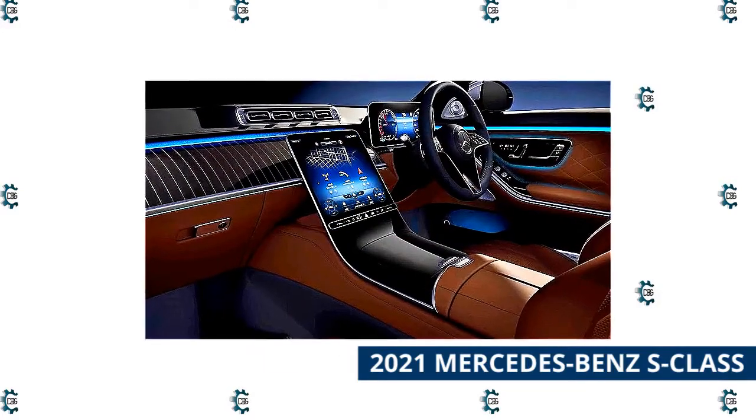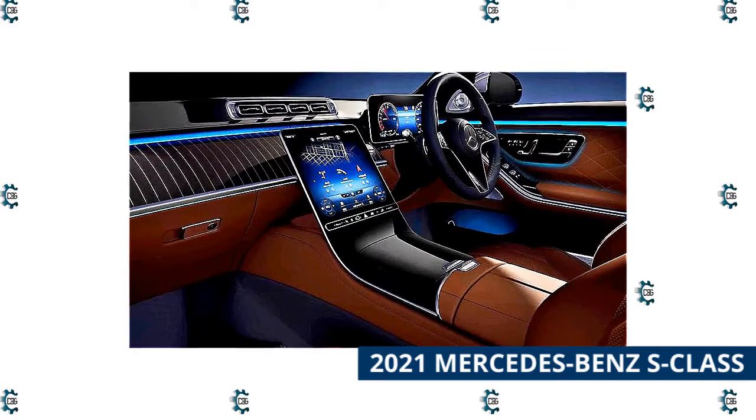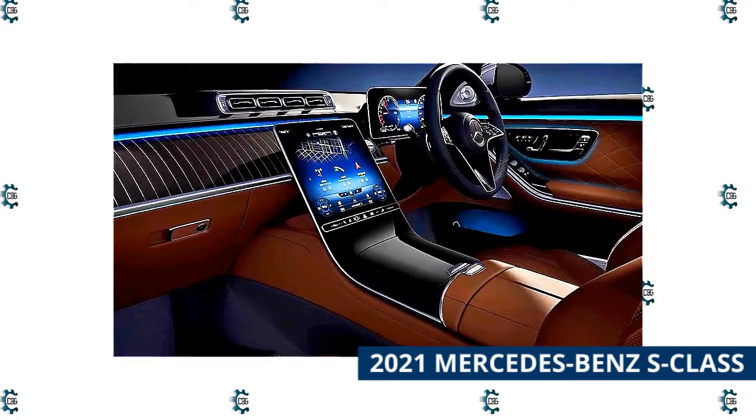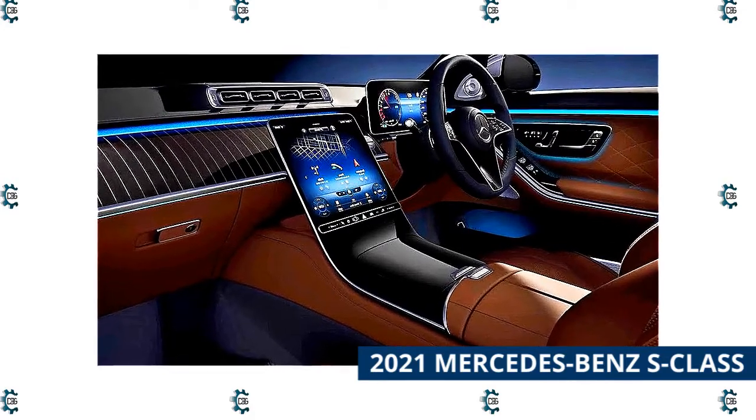More of an audio fan? There's an optional Burmester 4D sound system with 30 speakers. And there are also heated, cooling, massaging seats, cabin fragrance integration, and door handles that automatically pop out as you approach.